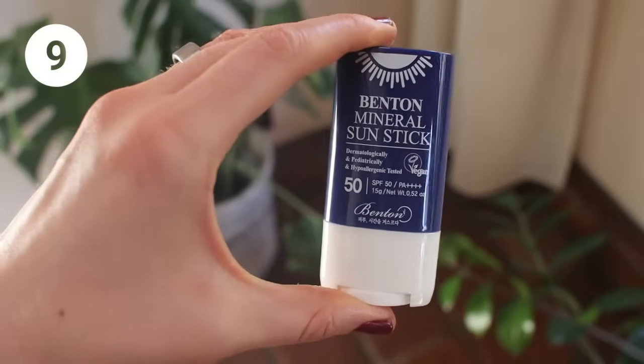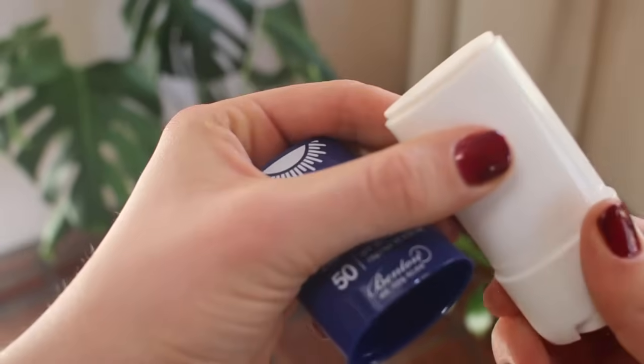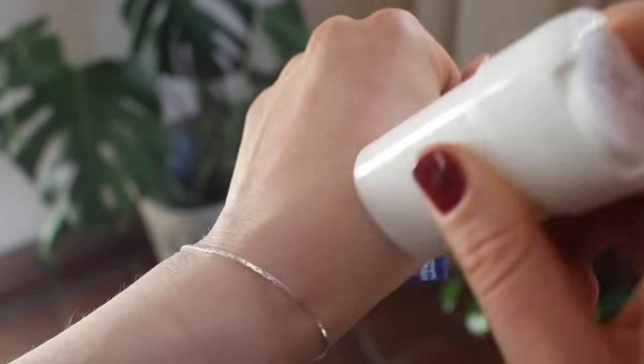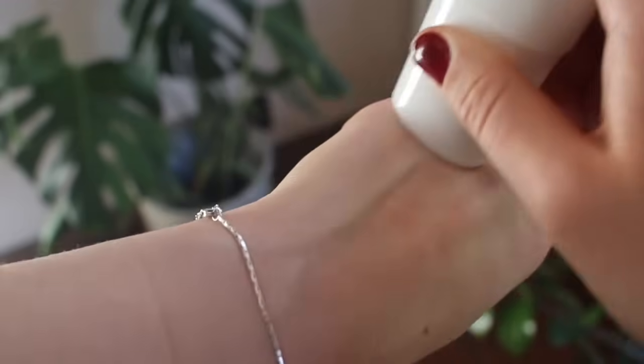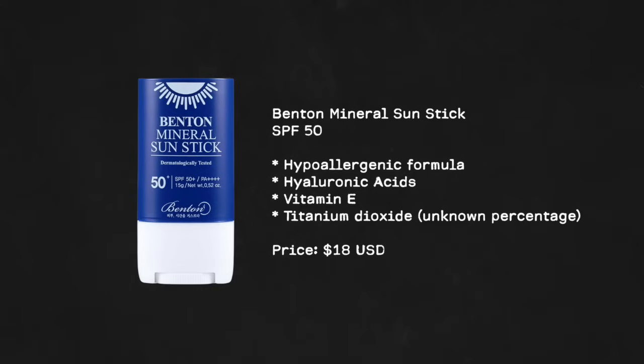Lastly, my favorite mineral sun stick that I've been wearing and reapplying every single day is the Benton Mineral Sun Stick, SPF 50 and hypoallergenic. I really love this one. Because I wear makeup, I like that it doesn't seem to move my makeup around too much, and it makes it really easy to put more makeup on top since it acts as a nice primer. So convenient for on-the-go reapplication.